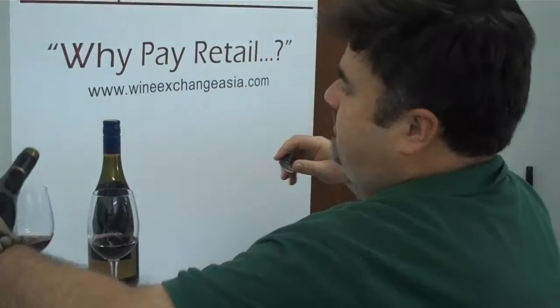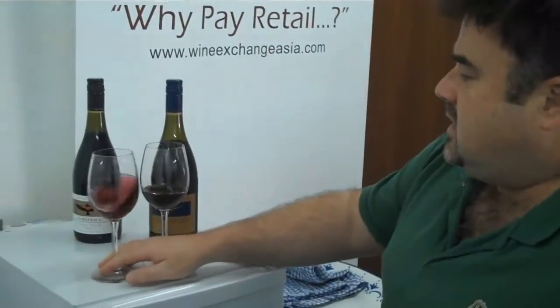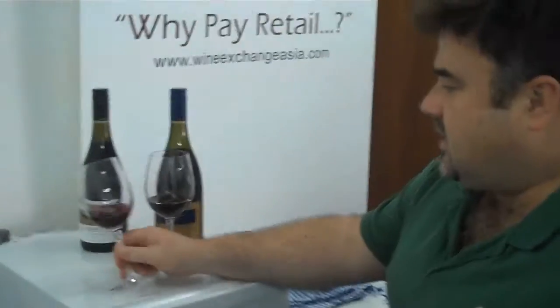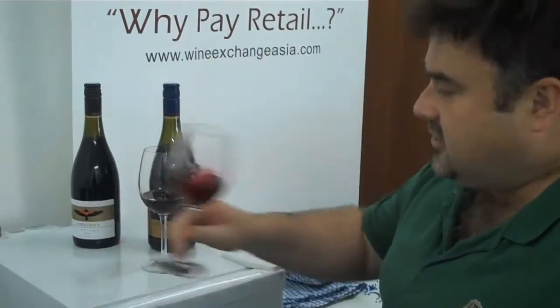It's a bit tough to compare these together because the 09 Saddleback is a totally different vintage, and across the board is a better performer, so I might just look at these one-on-one. I like the colour of the 09 Saddleback — it's got a cleaner, kind of finished look about it.